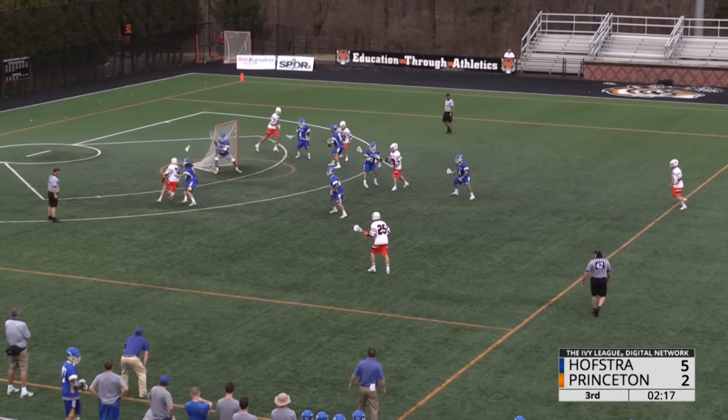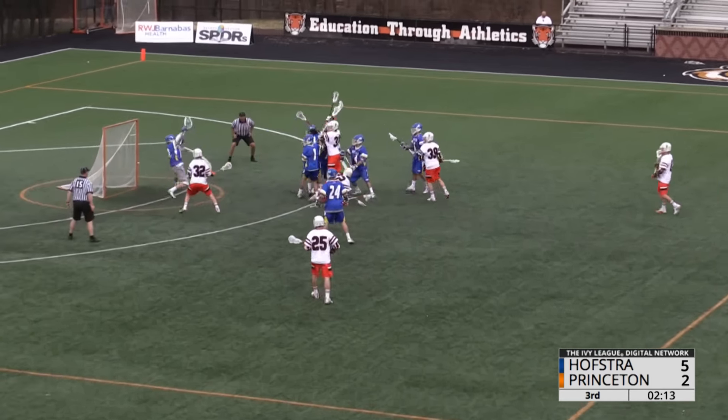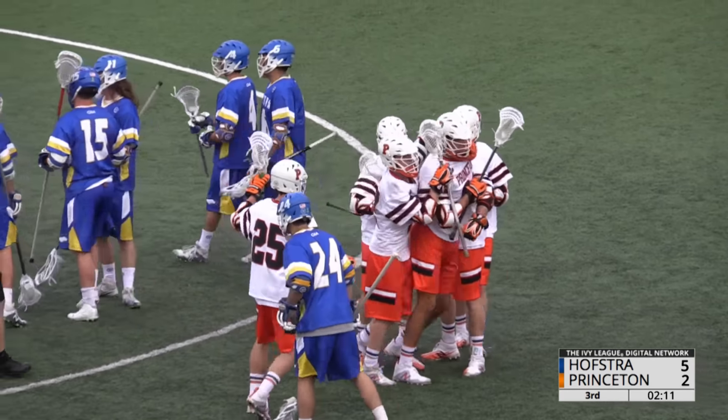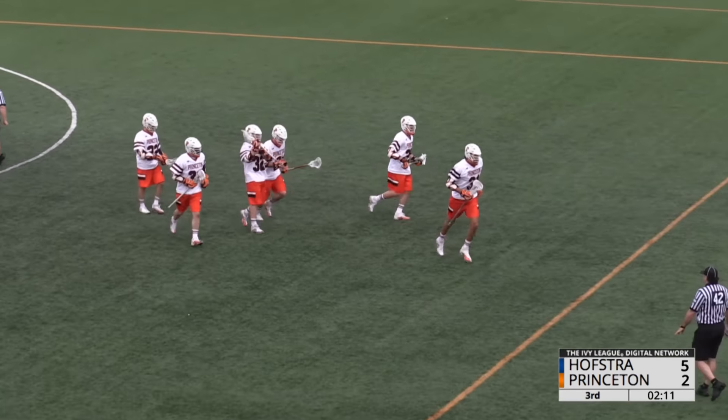McBride trying to turn the corner near side, dives across — save! Cannon sprawling across the front, the putback is good by Hardy. Got the rebound, the high bouncer over the head of the Hofstra goalie, and it's a two-goal game.